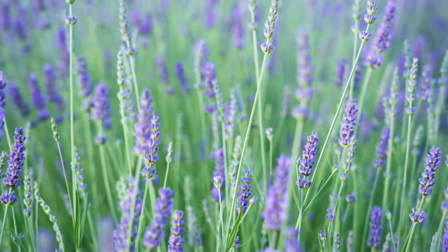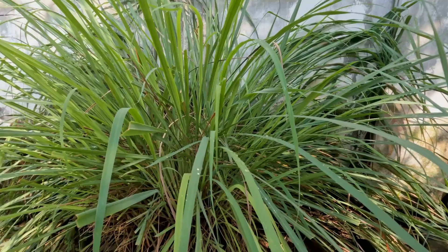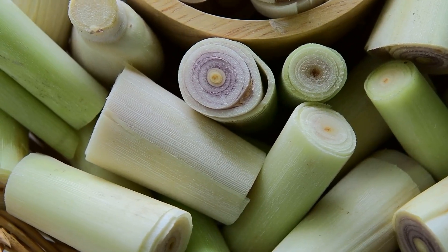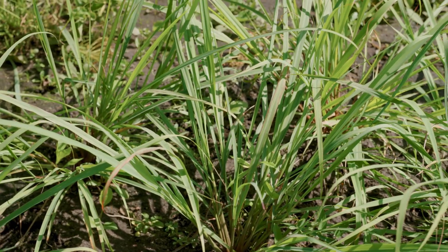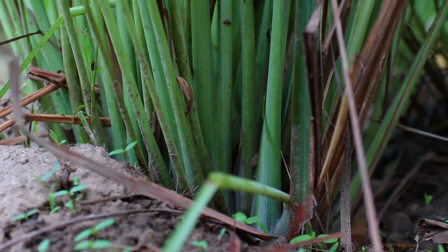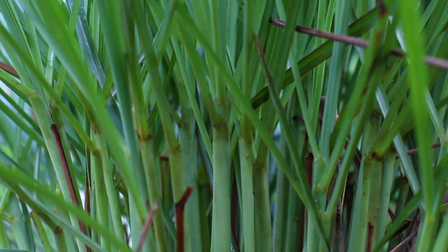Lemongrass stands out as one of the most effective natural mosquito repellents thanks to its high citronella content. The strong citrus scent keeps mosquitoes away, and research shows that living lemongrass plants are even more effective than citronella candles. It's also edible, giving you a fresh kitchen ingredient. Plant it in full sun, spacing plants 24 to 36 inches apart. It grows well in large containers or in the ground and can reach up to five feet tall.